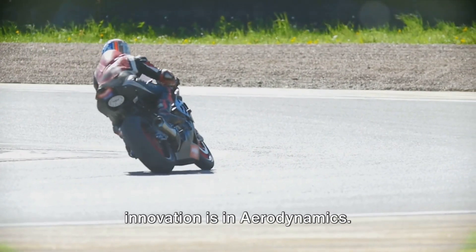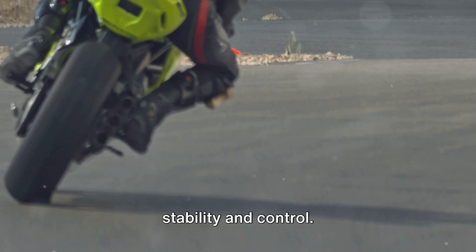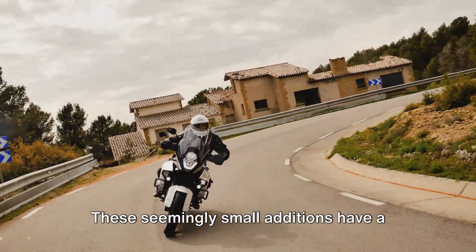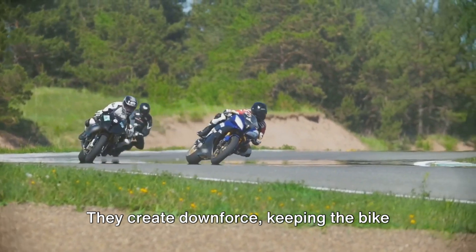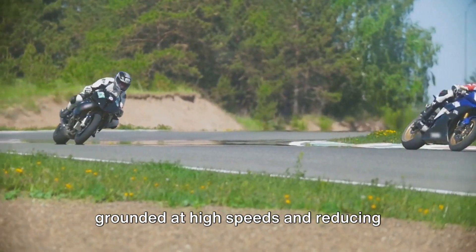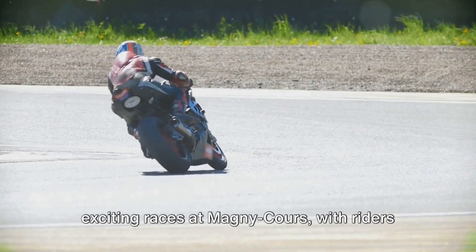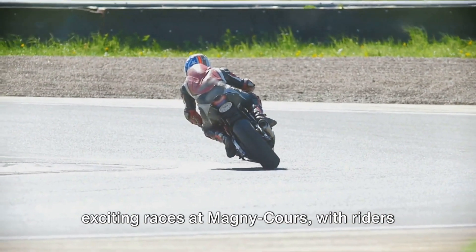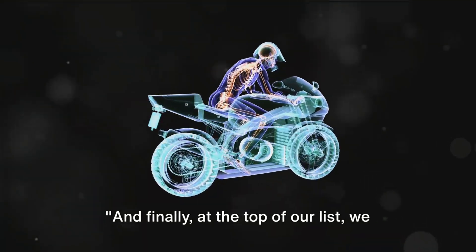The second most significant innovation is in aerodynamics. The application of winglets on motorcycles, inspired by aviation technology, has dramatically improved stability and control. These seemingly small additions have a big impact — they create downforce, keeping the bike grounded at high speeds and reducing wheelies off the line. This has led to faster lap times and more exciting races at Magny-Cours, with riders able to take corners at higher speeds with greater confidence.